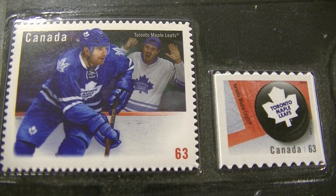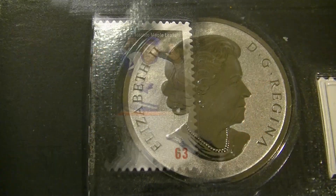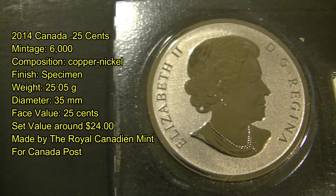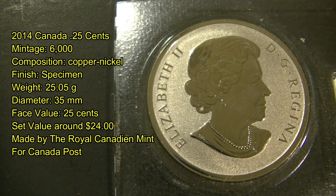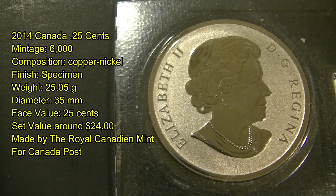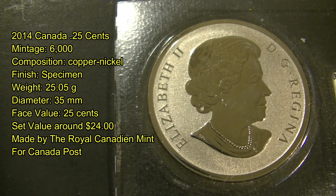It comes with two commemorative stamps as well. There were only 6,000 minted. It consists of copper nickel, has a specimen finish, weighs 25.05 grams, has a diameter of 35 millimeters, and a face value of 25 cents. The whole set costs between $24 and $29 depending on where you pick it up.